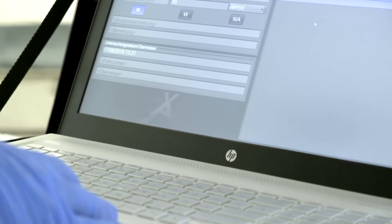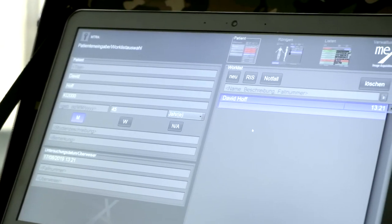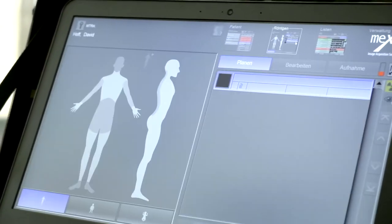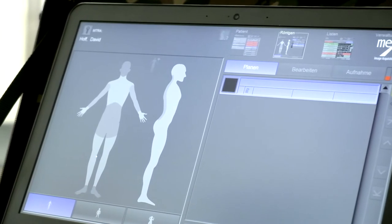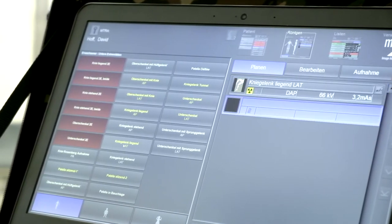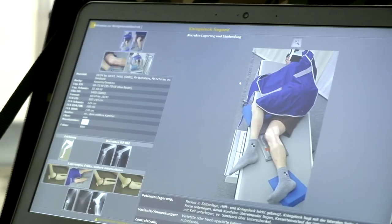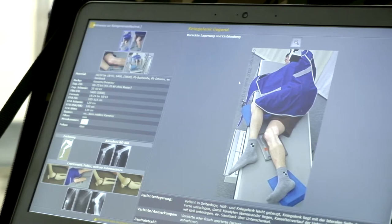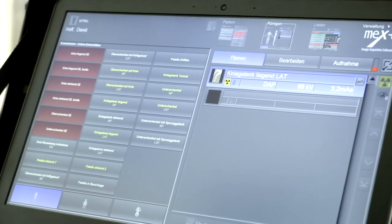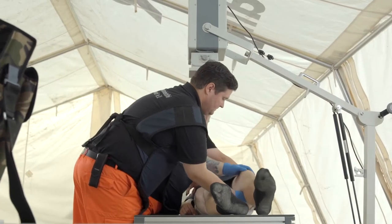A simple handling of software and hardware enables the uncomplicated and fast usage of the MEX Plus X-ray systems in each situation. New studies can be created quickly with only few patient data, or skipped completely by pushing the emergency button. Additional support for correct value adjusting and patient positioning is provided by the integrated X-ray helper function, allowing operation even by persons without experience in radiography.